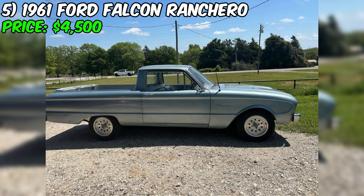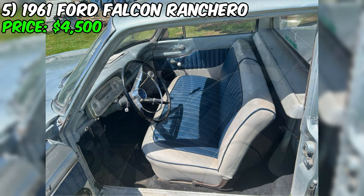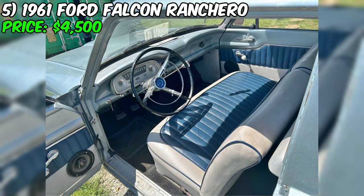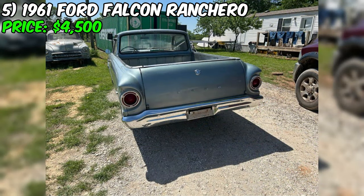In summary, this Falcon Ranchero presents a unique opportunity to own a classic vehicle that combines style, practicality, and a touch of nostalgia. With its attractive blue exterior and interior, reliable inline-six engine, and decent running condition, this car would make an excellent weekend driver or a fun project for an enthusiast looking to put their own personal touch on a piece of automotive history. Whether you choose to trade or purchase outright, this Falcon Ranchero is definitely worth considering.